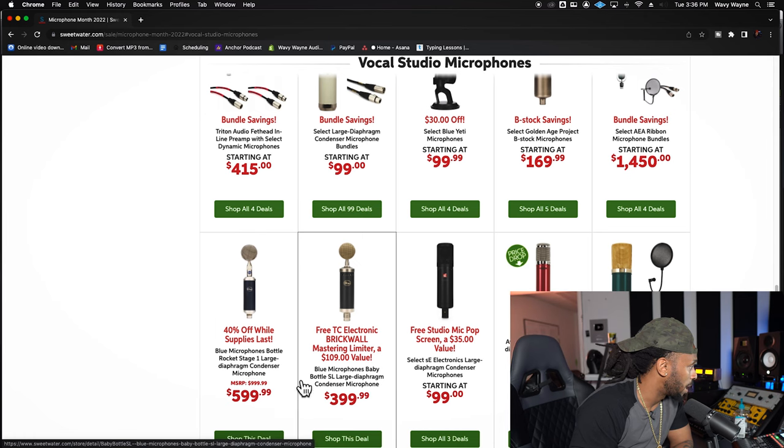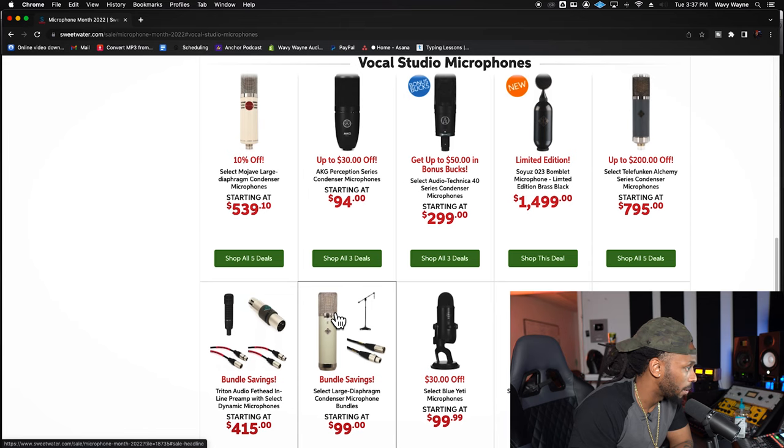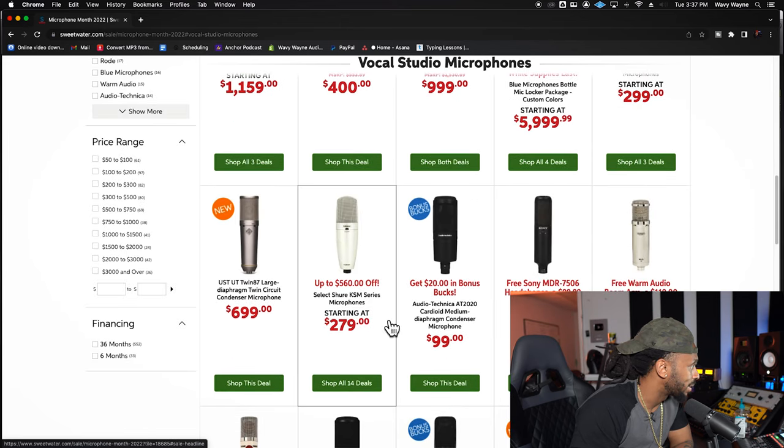The Blue Microphones Baby Bottle SL large diaphragm — you get an extra plugin with that for $399. These are great microphones too, definitely great sounding mics. They're not top on my list, but a lot of people love those Blue mics.